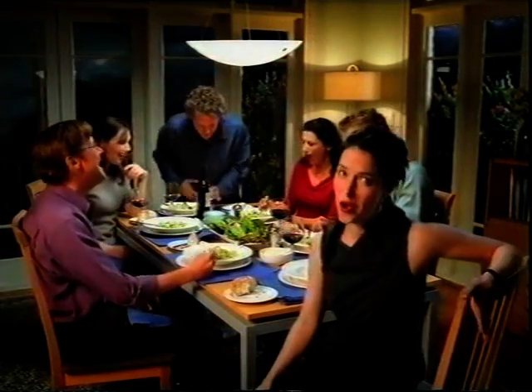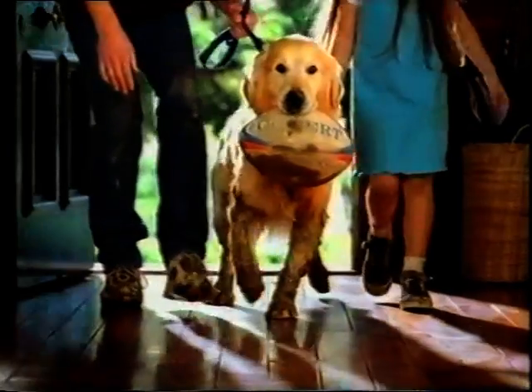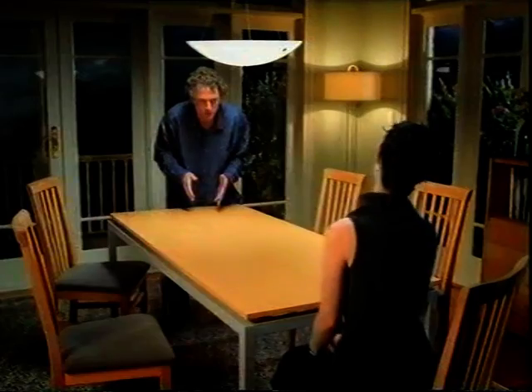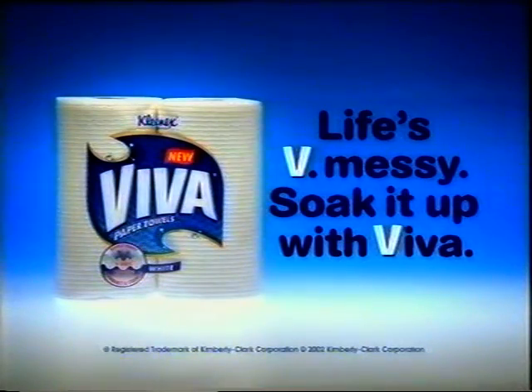Anyone can live in a mess-free home — just don't entertain. In fact, don't have a family. Or pets. But if you wouldn't have life any other way, there's new Viva paper towel from Kleenex. Only Viva has revolutionary V-shaped ripples, making it a fast-absorbing paper towel for an effective and easier clean. Life's V-messy. Soak it up with Viva.